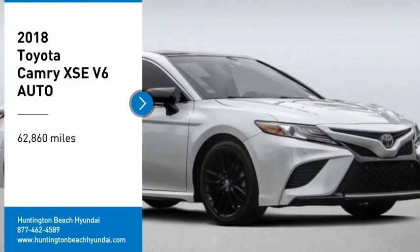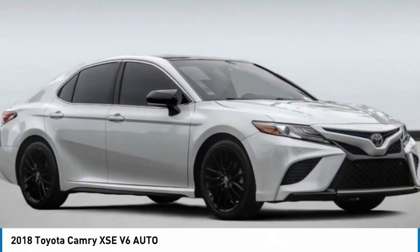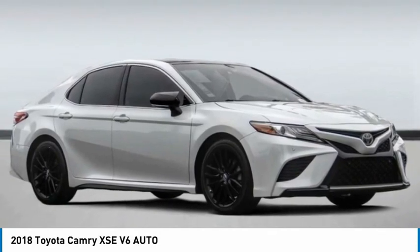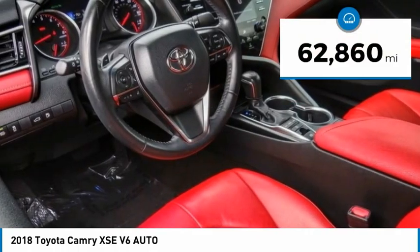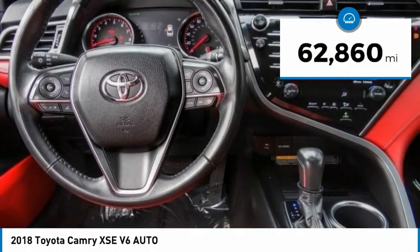We are pleased to show you the 2018 Camry. Toyota Camry is an affordable midsize car, reliable and a great comfortable commuter car. This vehicle has less than 65,000 miles.